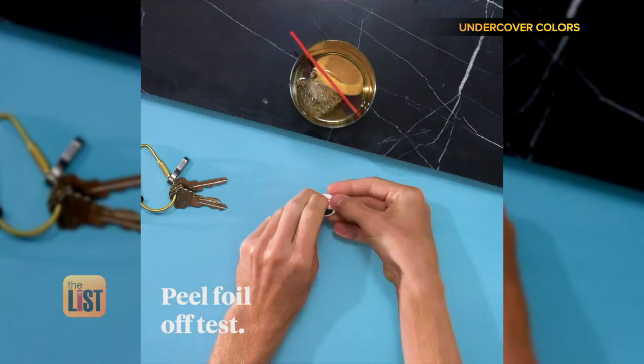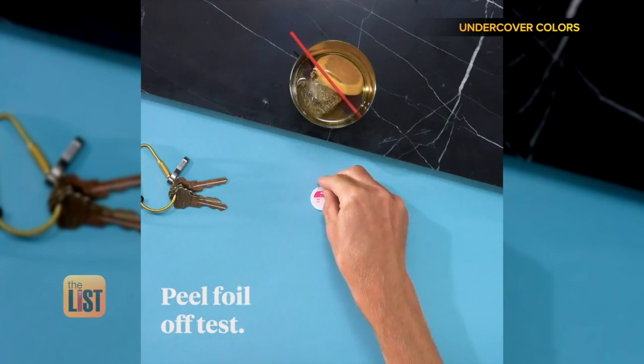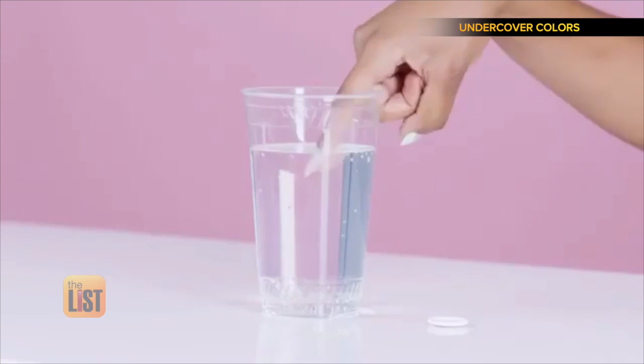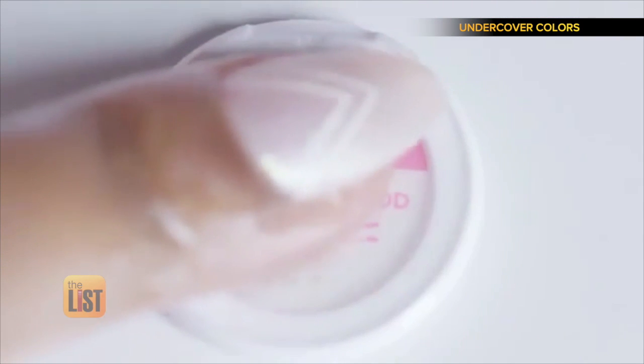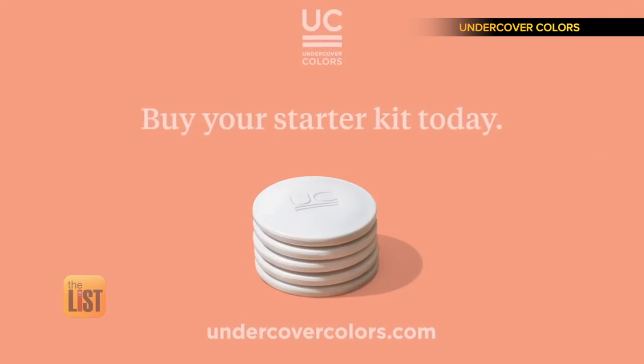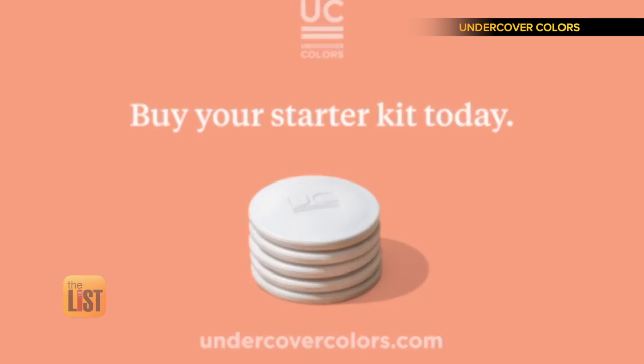Its unique design is said to be faster and more discreet than previous testers. All you do is pop it off your keychain or smartphone, touch your drink, then touch the test. 30 seconds later, it changes color — two lines for good and one line for bad. A five-pack of this Peace of Mind product goes for $35 online.